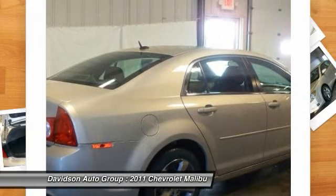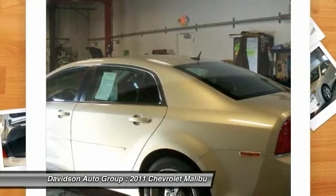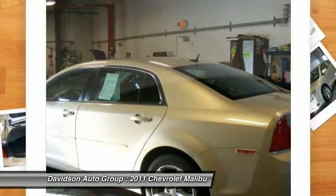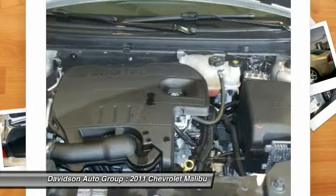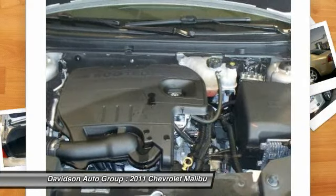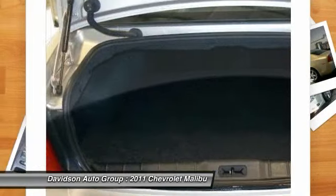And you get Bluetooth for phone. Preferred Equipment Group includes standard equipment. LT with 1LT with Gold Mist Metallic exterior and Cocoa/Cashmere interior features a 4-cylinder engine with 169 horsepower at 6400 RPMs. Clean AutoCheck report.